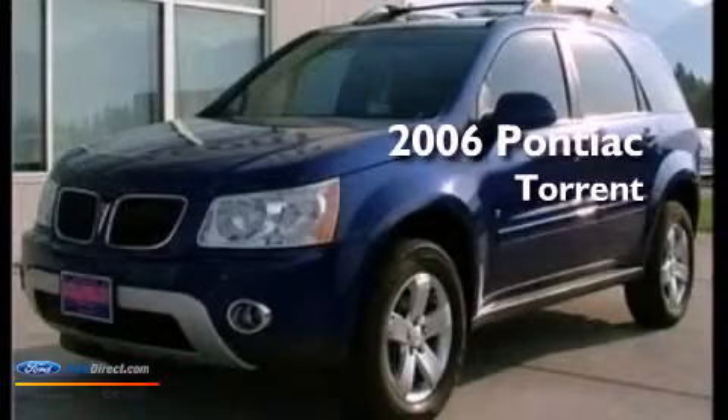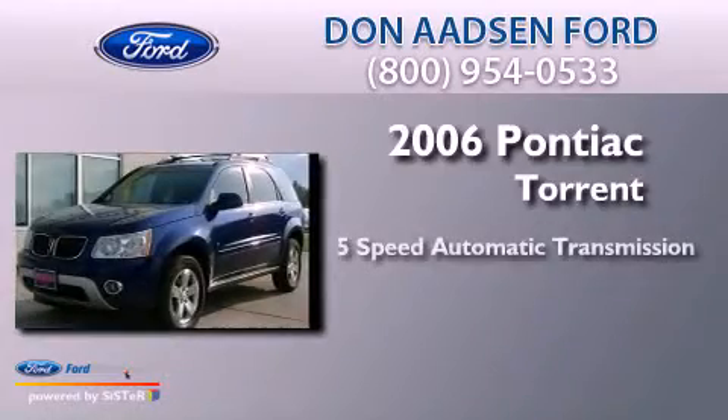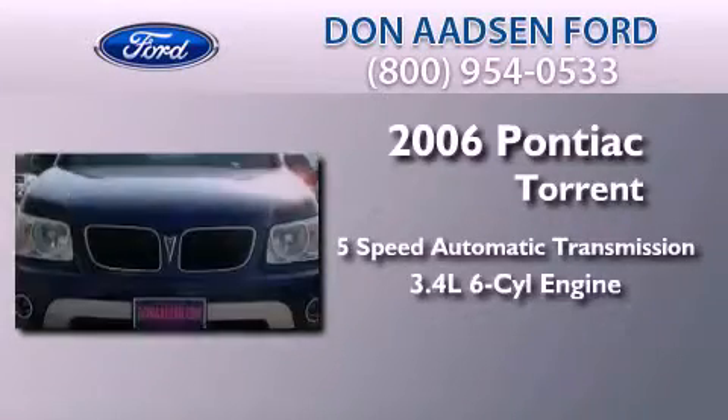This is a 2006 Pontiac Torrent. This crossover has a 5-speed automatic transmission and a 3.4-liter V6.